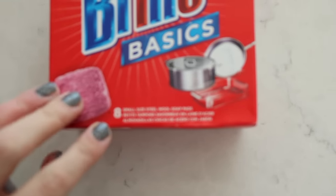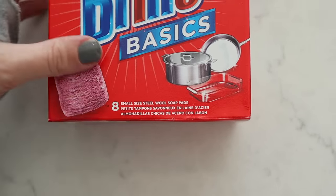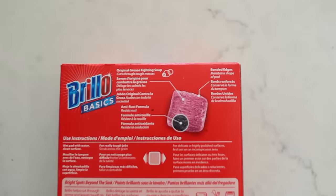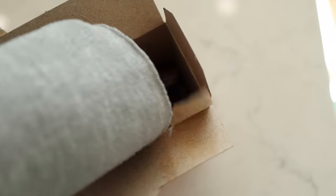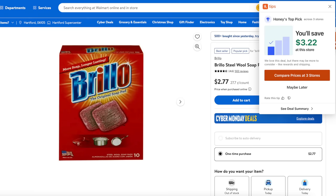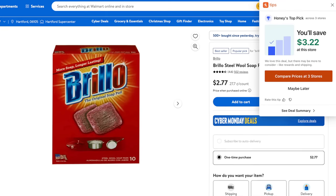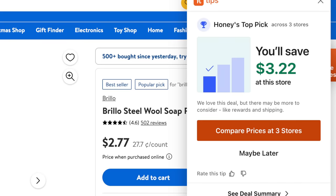You can buy Brillo Basics — eight small steel wools — at the Dollar Tree. This is the best price I have found. These are great for when you have a pot or pan with some baked-on gross stuff, and I like to keep them in my cleaning arsenal. I found an eight-pack for $2.77 at Walmart, so obviously eight for $1.25 is a way better price. My Honey app is telling me this saves me $3.22 — Walmart's best price is ten for $2.77, and I can get eight for only $1.25 at the Dollar Tree.